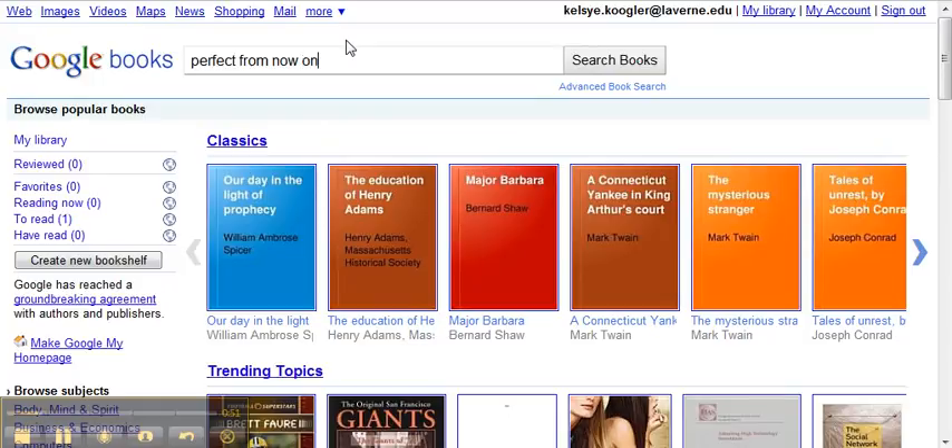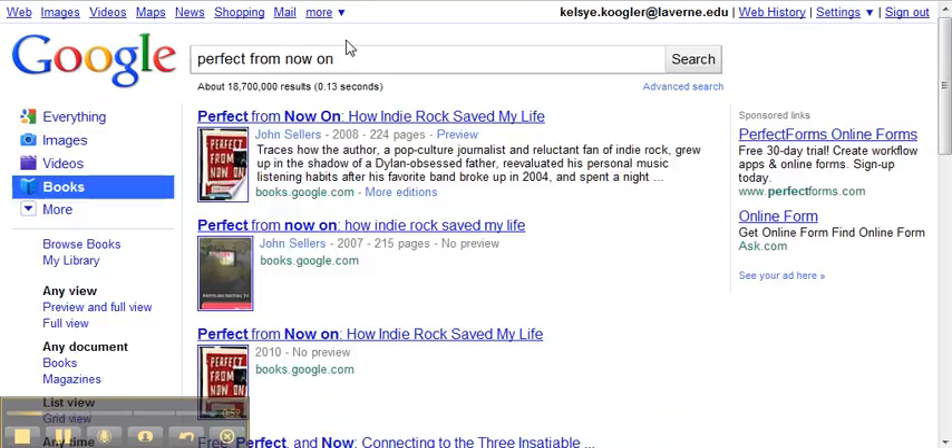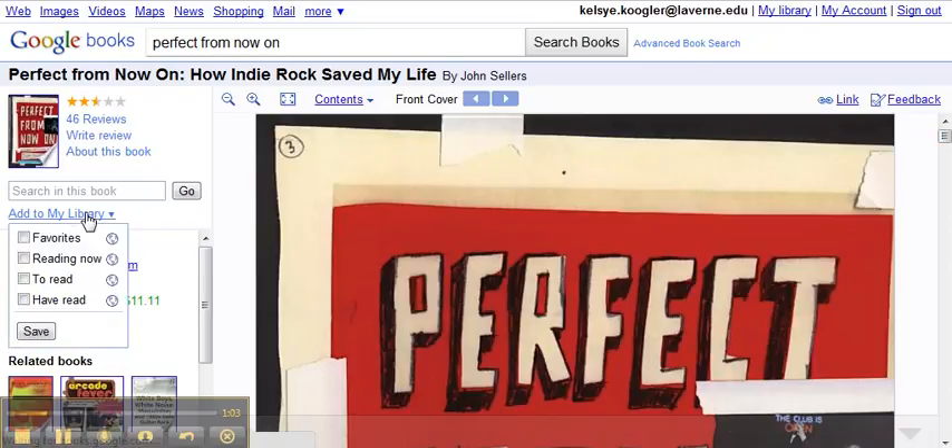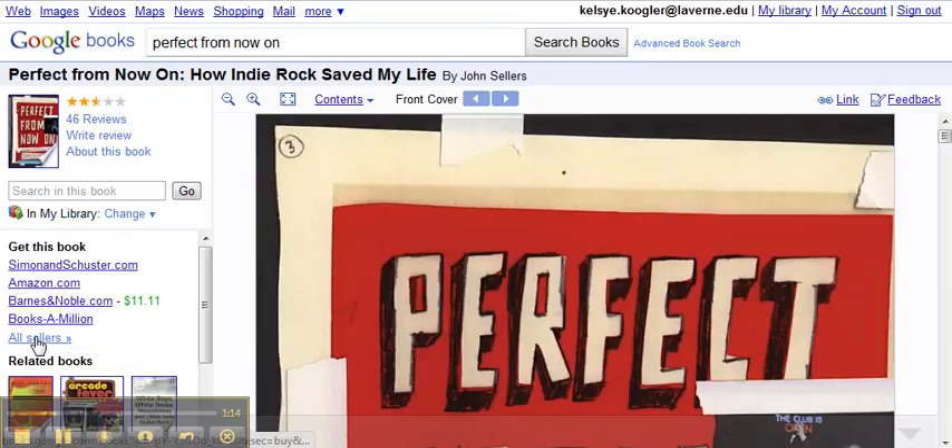It would be better if I spelled it right. And there it is — my favorite book ever. So I'm going to click on that. There's something really cool: you can go to 'Add to my library.' There are four columns I have set up: favorites, reading now, to read, have read. Now it's in my favorites because I've read this in hardcover and I absolutely love it.